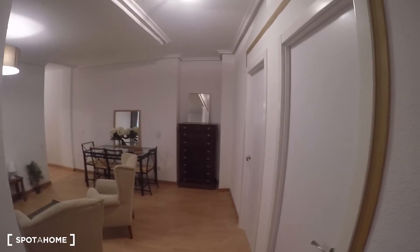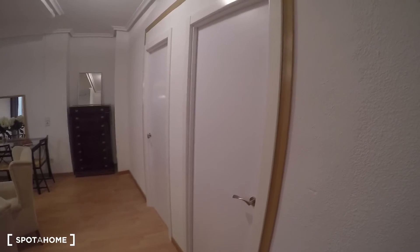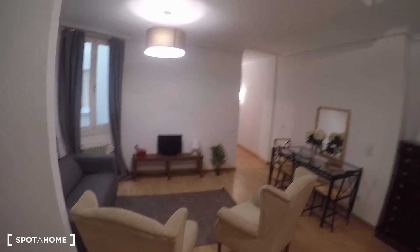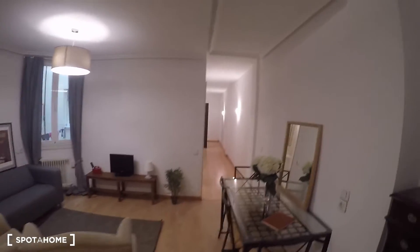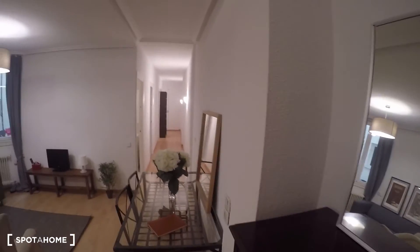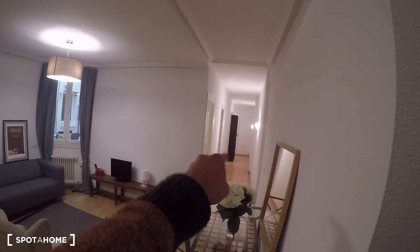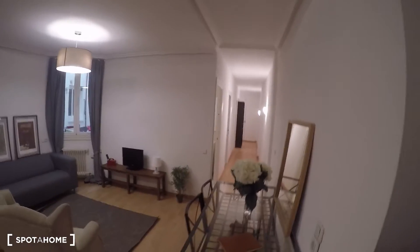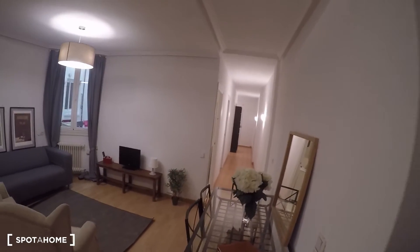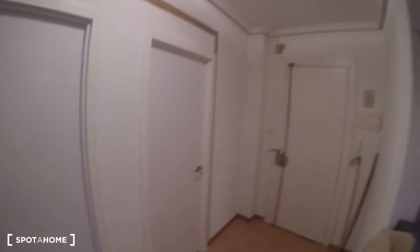I'm going to give you a quick overview. First, we have two doors which are bedroom number one and two, and then we have the living room. Continuing through the hall, the first two doors on the left are the two bathrooms, then the kitchen, and then the other three rooms at the back of the flat. This flat is on Calle San Miguel.